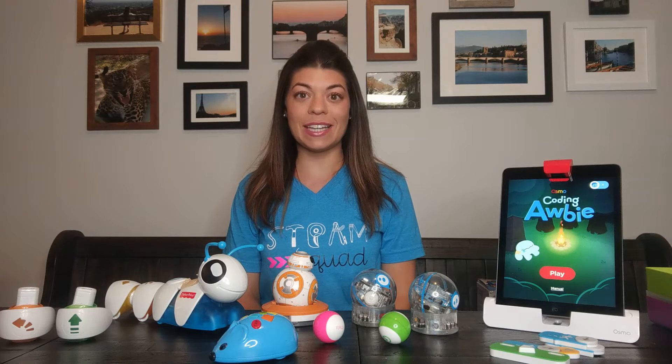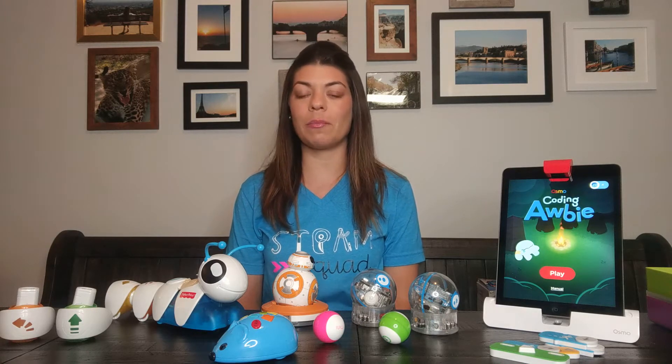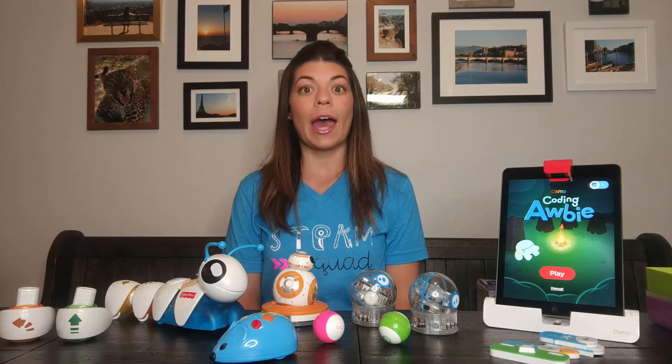Hi, everyone. My name is Dina, and I'm here today to talk to you about robots and coding in the elementary grades. I am currently a teacher for kindergarten through fourth grade. I see about 350 students each week, and I love promoting STEM, technology, coding, robotics, all hands-on and problem-solving activities in my classroom. I hope what I tell you can help inspire you to use these items in your classroom because they work even for kindergarten or preschool, and they can be used differently for the different grade levels.